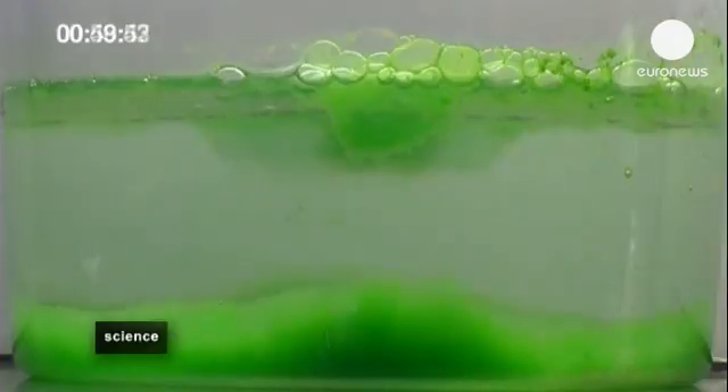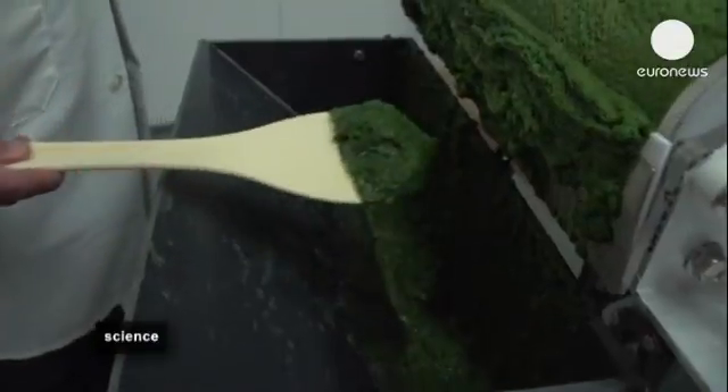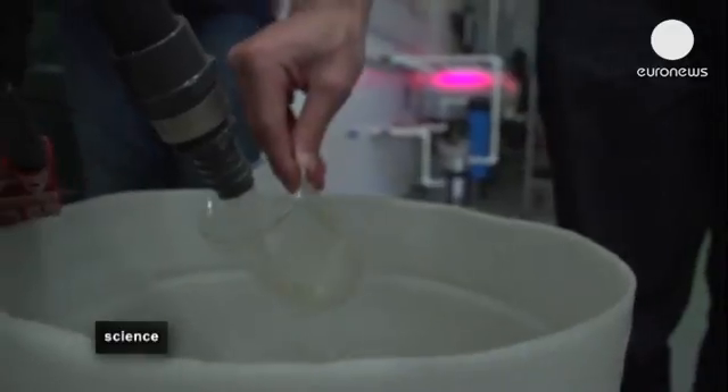The fuel produced this way contains the same energy value as coal, and at the end the water is the same quality as rainwater. It's a system of depolluting wastewater which produces energy, or producing energy which depollutes wastewater.